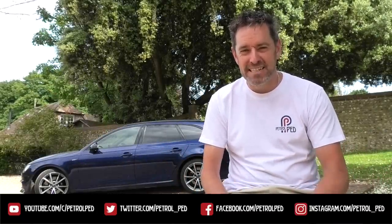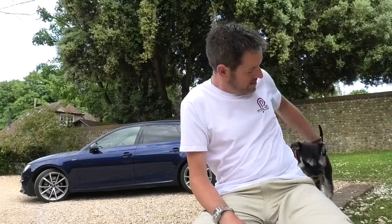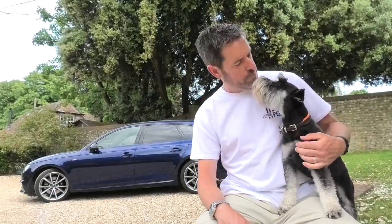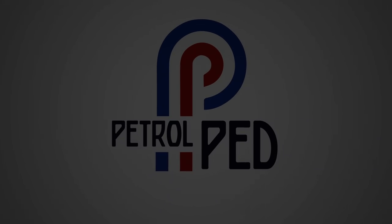Hey guys and welcome to PetrolPed, welcome to my COVID-19 daily vlog, uploading a new video every evening at 6pm to keep you sane during lockdown. It's time for another Peddler's Rides. Someone got clipped yesterday - the professional groomers did a much better job than I did. There isn't a specific theme to this one, apart from all the cars are blue.